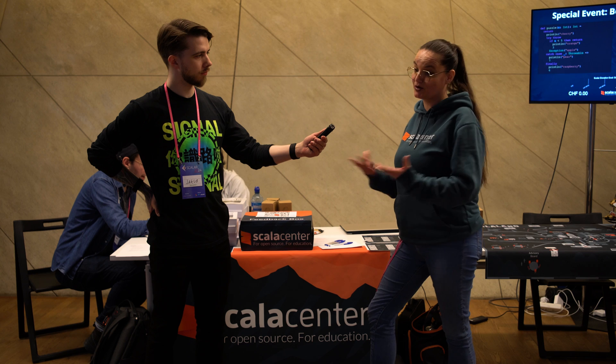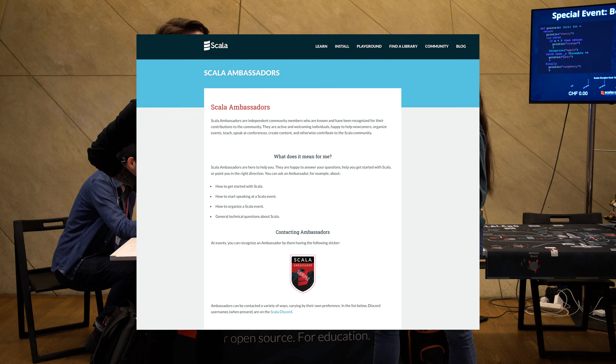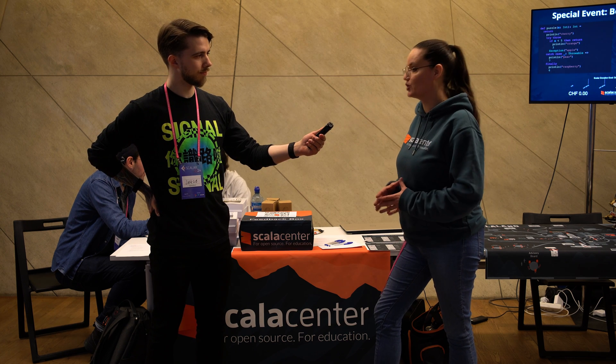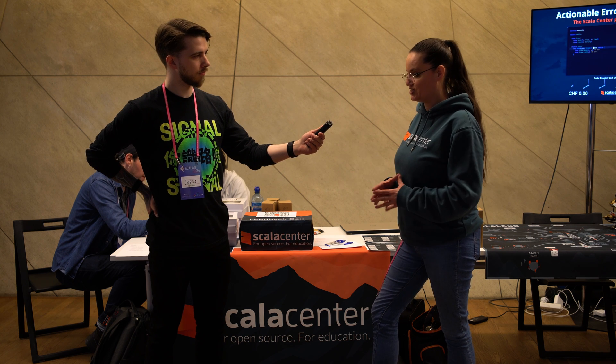Currently one of the favorite projects that we are going to start, and announcing actually at Scala Days, is the Scala Ambassadors program. That program is there to recognize all the people who are already doing things in the community to promote Scala, to speak with other people, to welcome newcomers, whether speakers or newcomers to Scala.